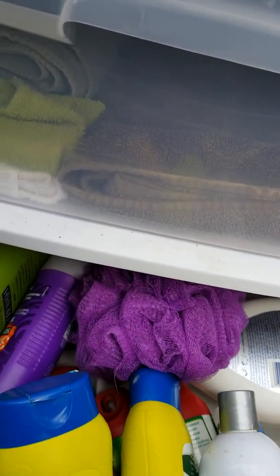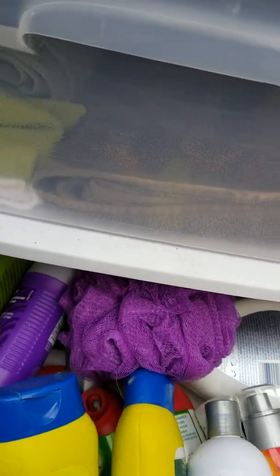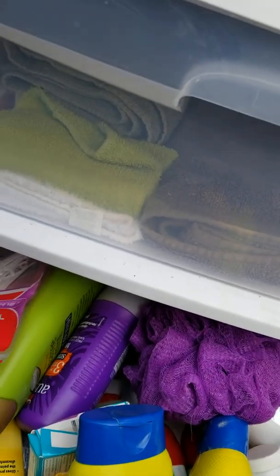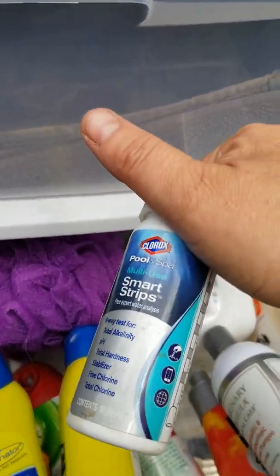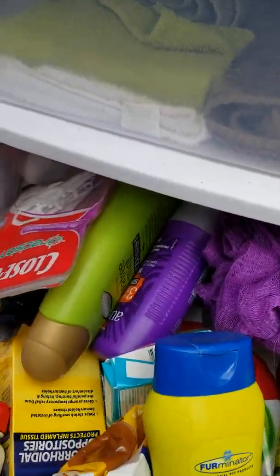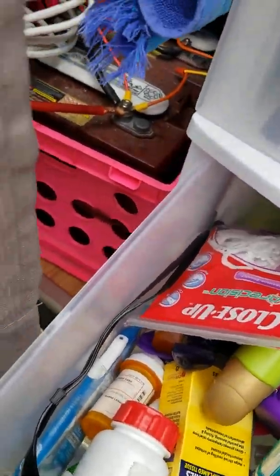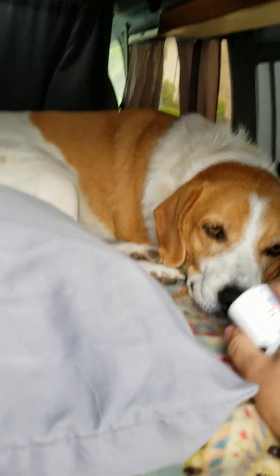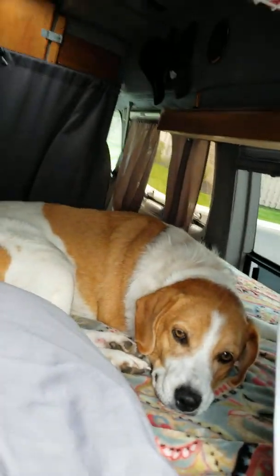Just in case we ever go to a park or something and she gets muddy. Daisy gets struvite dog stones, so every once in a while we have to collect her pee and test it. This is what we use to test her pH level, just to make sure. I give Daisy cranberry pills every day — one pill a day — and it seems to be helping. And this is mommy's medicine, so mommy doesn't have to go to the store and buy that now. Yay!